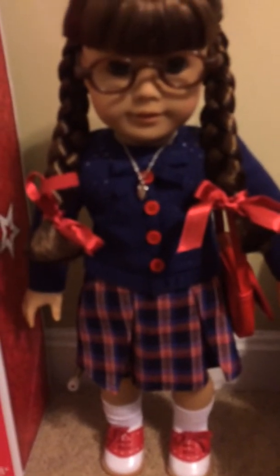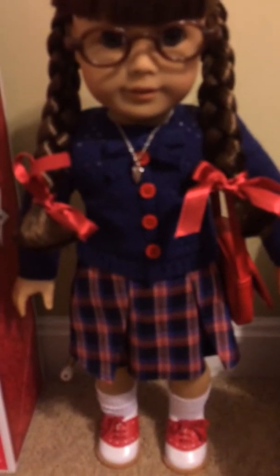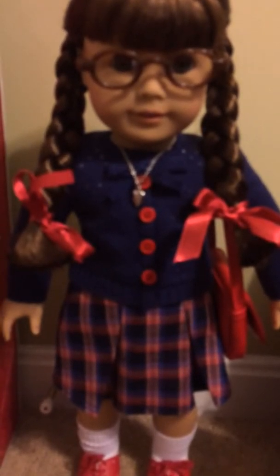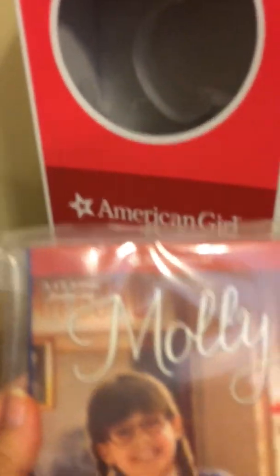Hey everyone, Regal Reviews here. Today I have for you the new American Girl Molly. She's not exactly new — if you guys have been collecting American Girl as long as I have, you know she's one of the original characters. But she was retired in 2013 and she is being re-released.